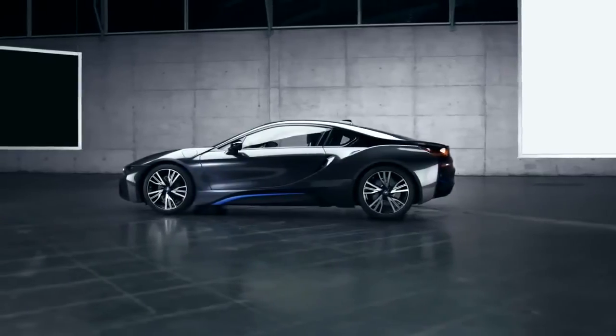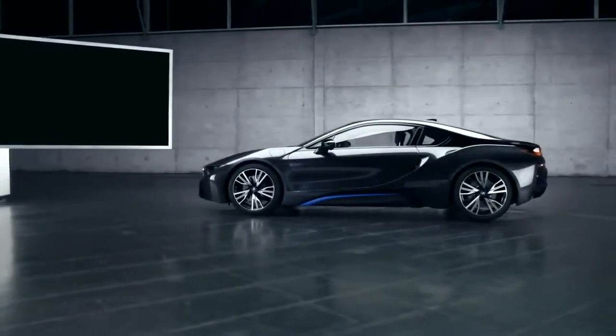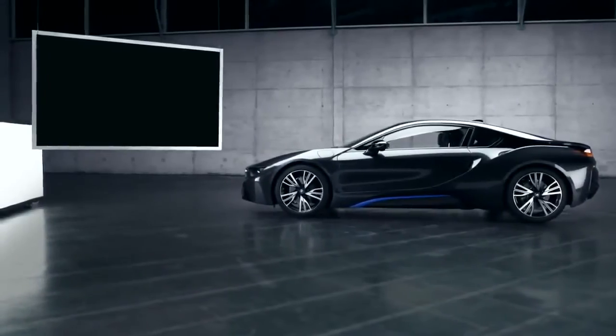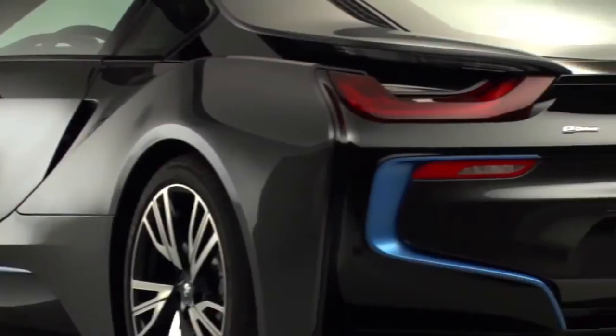Viewed from the side, the BMW i8 has an ultra-flat silhouette, which seems to say loud and clear: dynamic sports car. From our position, we have a pretty good view of lines and surfaces interlocking and overlapping.